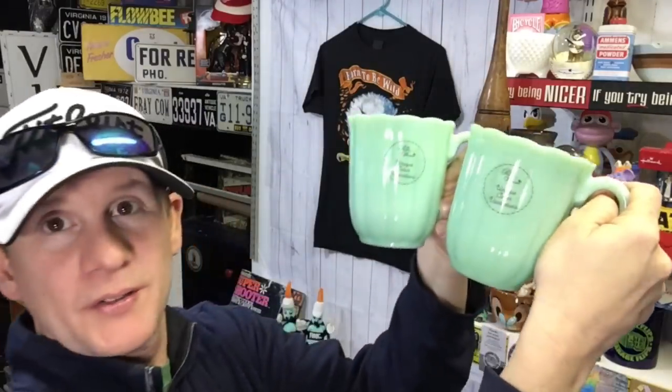This is the third set of Pioneer Woman mugs we've sold. My wife bought them on clearance for $4 a piece, liked them, looked them up, and went back and bought every one they had. She accidentally forgot to set the quantity to three when listing, which is why they weren't selling. Once listed properly, they sold for $39 plus shipping. $8 into $39 is close to a $29 profit.